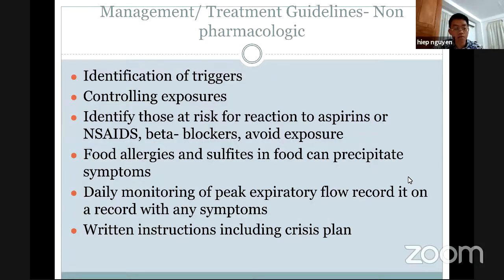We can stop our immune response and our symptoms will get better through control of our exposure. We can also pay attention and identify a drug reaction. Some people can have asthma by taking aspirin or beta blockers. Food allergy — some people are allergic to peanuts. Peanuts or food can also relate to asthma. We also have daily monitoring of peak respiratory flow, and we need to have a plan for symptoms when they go to crisis.